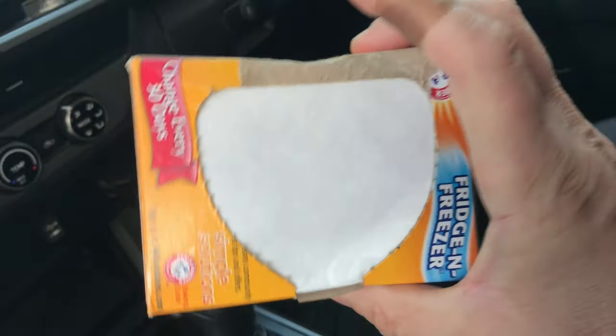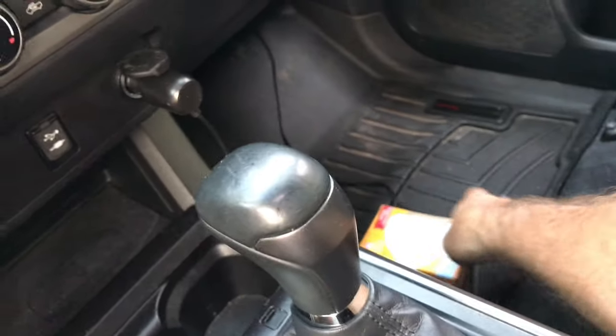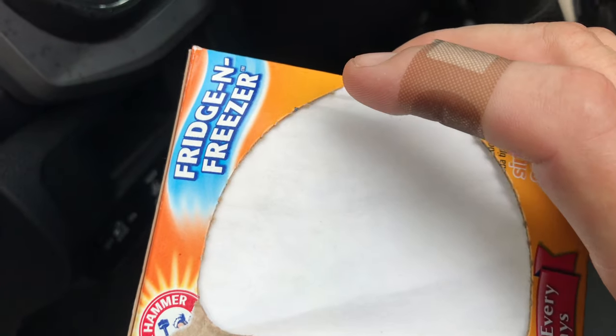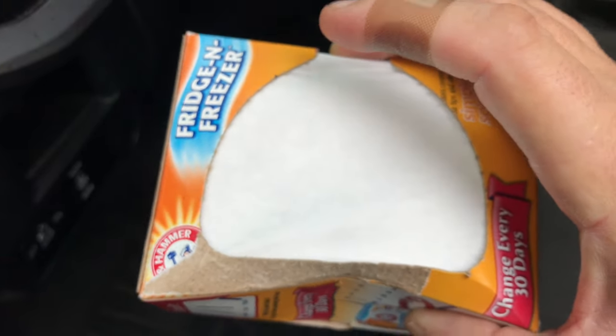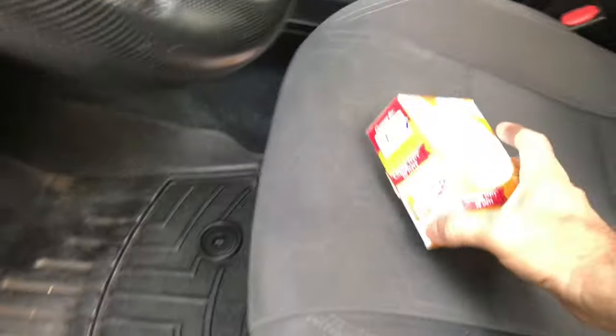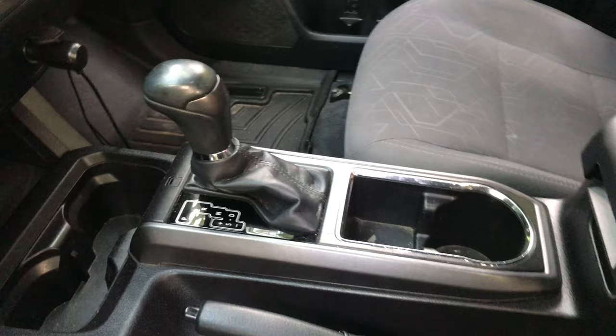I'm going to leave this baking soda container in the truck on the floor at the lowest point. After you sprinkle the powder on, let it sit for a few days if you can — unless you need to drive your car daily, in which case it's a bit difficult. Try to leave it in for at least a day. Don't go too crazy with the powder, but get it into the carpeting and let it absorb, then vacuum it up in a couple days or the next day.